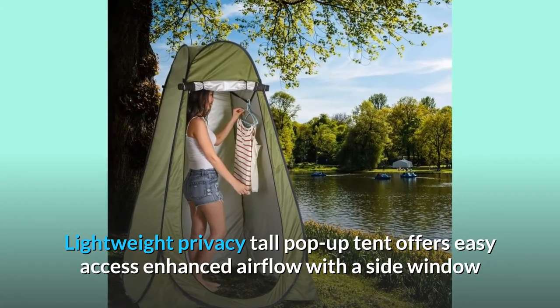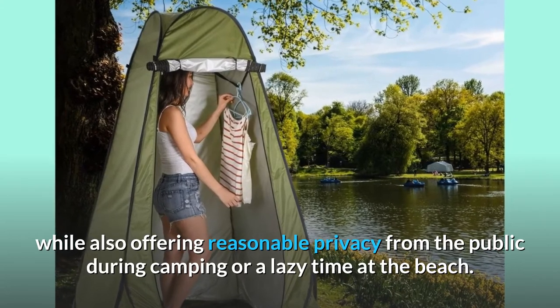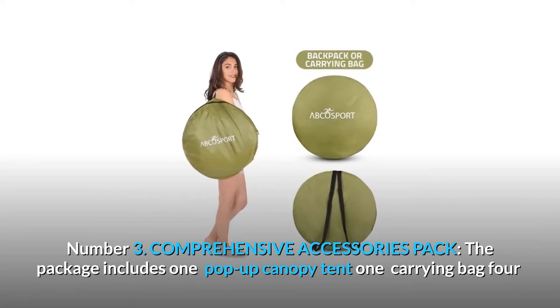Number two: impressive functional design. This lightweight privacy tall pop-up tent offers easy access, enhanced airflow with a side window, and better outward visibility, while also offering reasonable privacy from the public during camping or a lazy time at the beach.